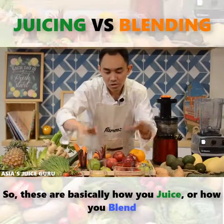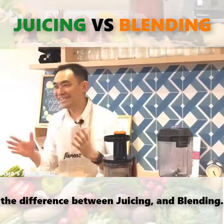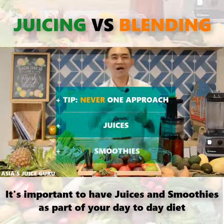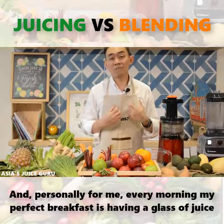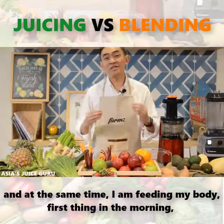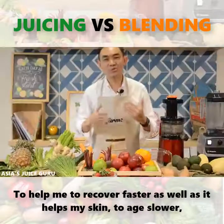These are basically how you juice or how you blend. I trust these five points sum up the million-dollar question in terms of the difference between juicing and blending. It all comes down to the purpose that you're looking for. Never take a one-sided approach — it's important to have both juices and smoothies as part of your day-to-day diet, because these methods serve very different purposes. Personally for me, every morning my routine is having a glass of juice followed by a bowl of smoothie. It keeps me going until lunch, and I'm feeding my body first thing in the morning with all the live enzymes and live nutrients — good stuff that my body needs. This helps me to recover faster as well as helping my skin to age slower and age gracefully.